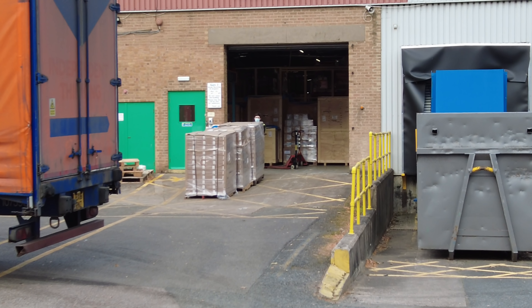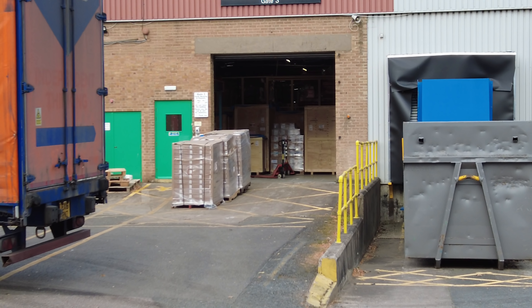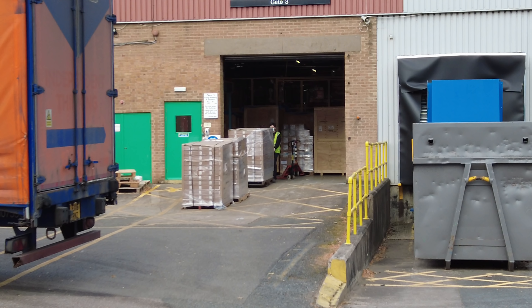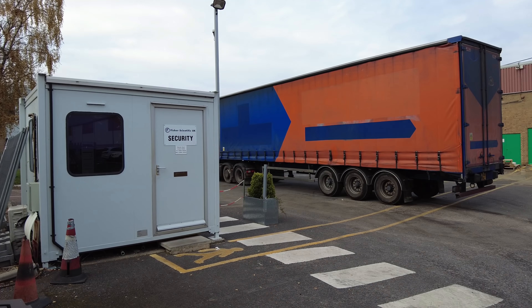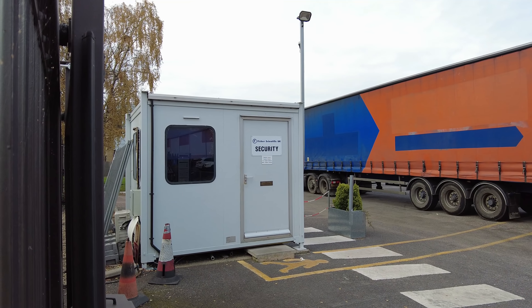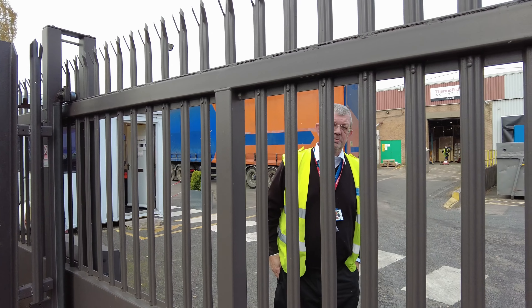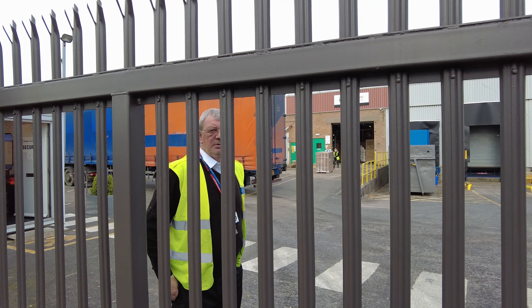On the pump truck, you've got some wooden crates as well. Normally they use those when you're exporting to different countries - like packing crates. Got a little security hut just here. Just filming mate, just making a video. All right, nothing to worry about.